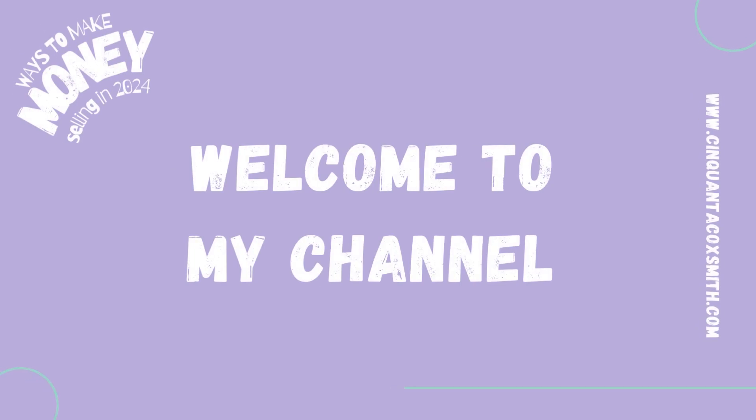Hey guys, welcome back to my channel. We are back with another video on the ways to make money selling in 2024. This is your girl, Cinquanta Coxsmith of www.cinquantacoxsmith.com.